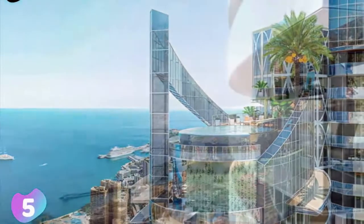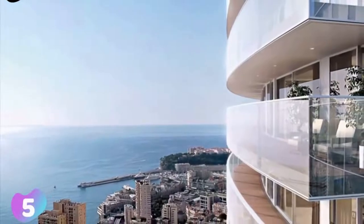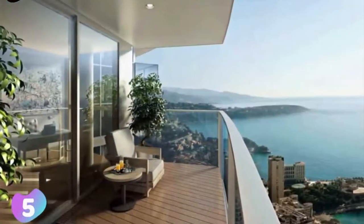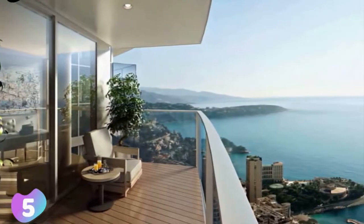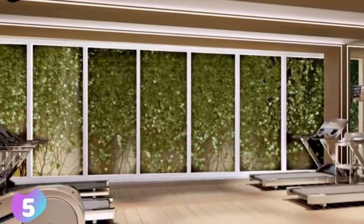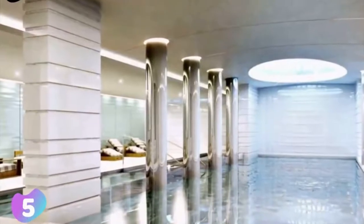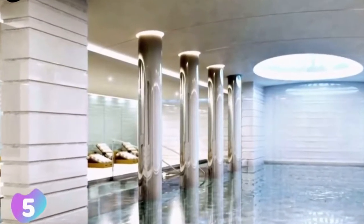The penthouse has 5 floors. Its resident will not have to walk up and down stairs to get from floor to floor, since there's a private elevator in the penthouse. The penthouse has breathtaking views over the sea and a panoramic view of the city of Monaco. The first floor of the penthouse has an outdoor swimming pool which is linked to the second floor by a water slide.